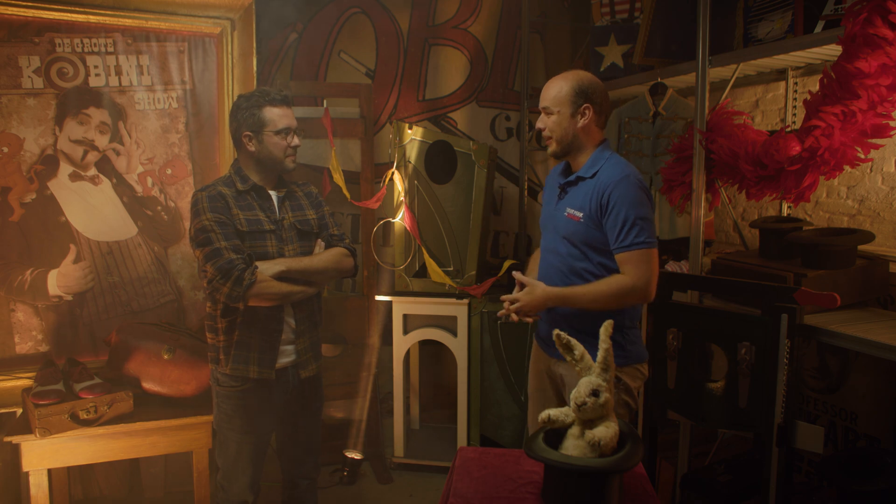Koba, you are a magic historian. Where are we standing right now? Well, this is my rehearsal room — here is where I practice all my magic tricks. Who was the famous Harry Houdini?